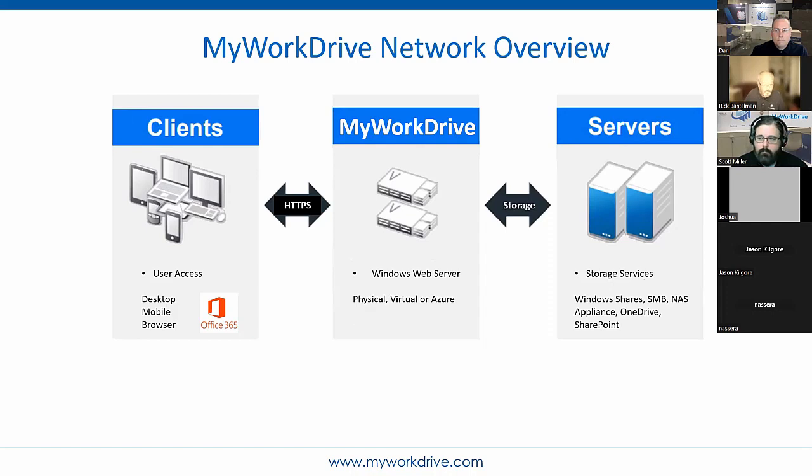This two-way storage arrow indicates what you have today. With MyWorkDrive, you just configure and say, of what exists, what do you want to expose through HTTPS to the clients — desktop, mobile, or browser. We'll also talk about Office 365 access.